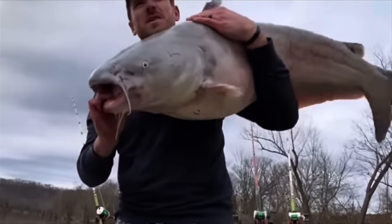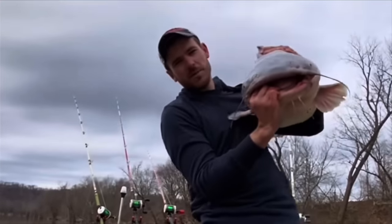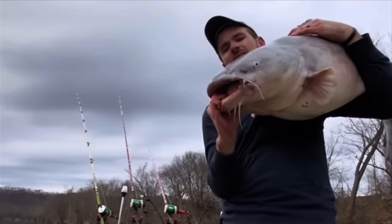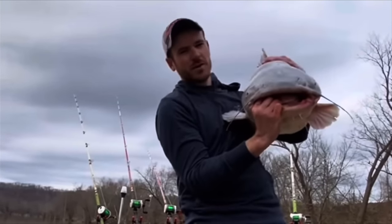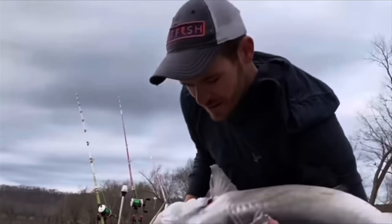Heck yeah, we done it again. That's one heck of a fish. You know it don't come easy - we put in the work catching the bait, finding the fish, traveling. You know it's nothing easy about it. But if you put in the work you'll find some big old fish like this. I'm going to get him back in and find another one. We still got a whole day ahead of us.